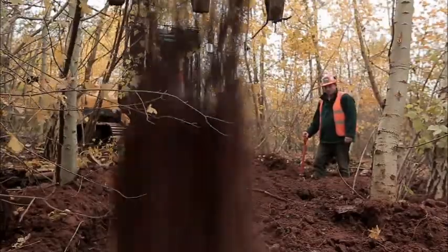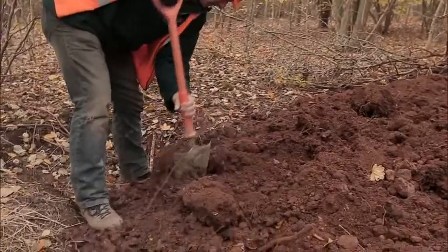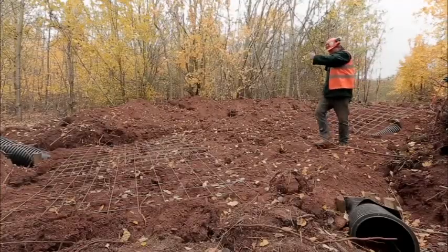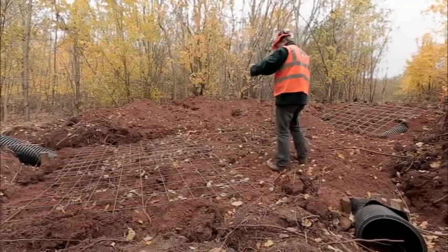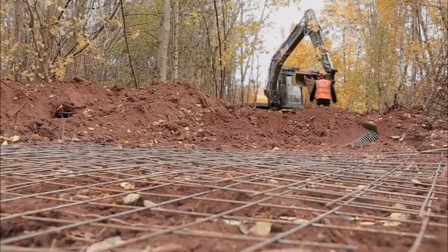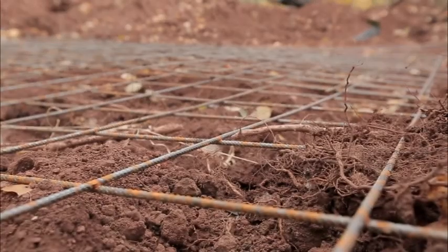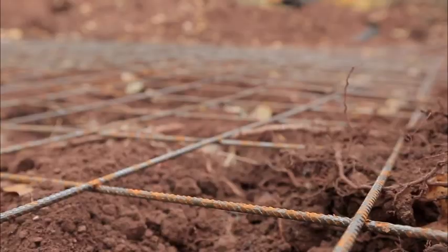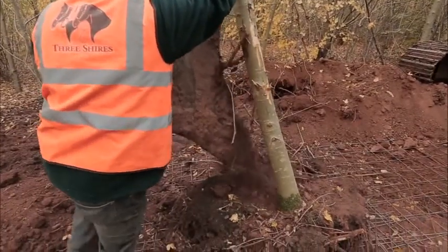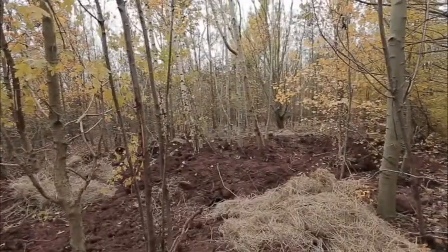Following the construction of the set, a shallow layer of soil is backfilled in and around the chambers and tunnels. Once a level of soil has been returned over the set area, a layer of concrete reinforcing weld mesh is placed on top of the soil to create a protective barrier from further disturbance. Following this mesh being installed, the remainder of the soils and reinstatement can be finished off.